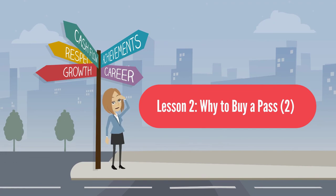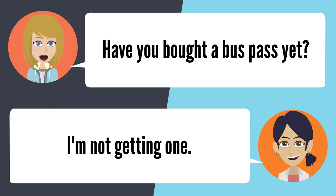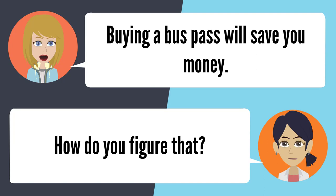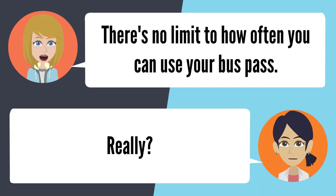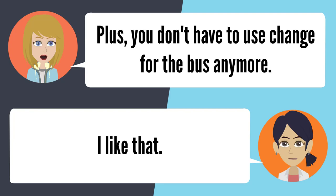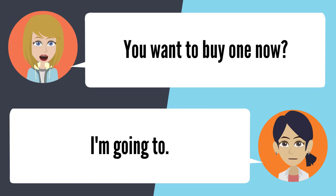Lesson 2: Why to buy a pass? — Have you bought a bus pass yet? I'm not getting one. Why is that? It's cheaper if I don't buy one. Buying a bus pass will save you money. How do you figure that? There's no limit to how often you can use a bus pass. Really? Yeah, plus you don't have to use change for the bus anymore. I like that. You want to buy one now? I'm going to.